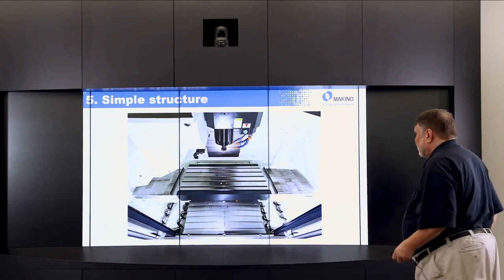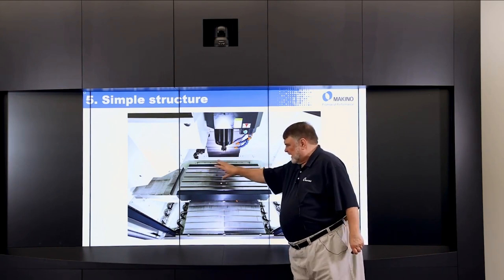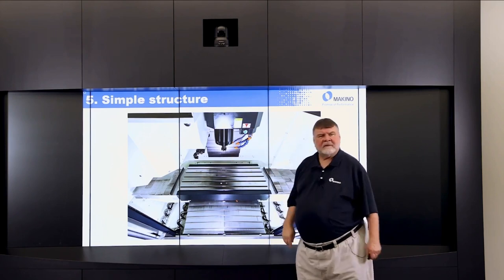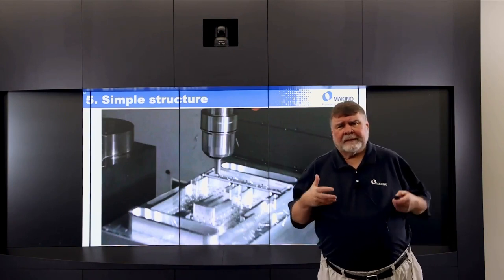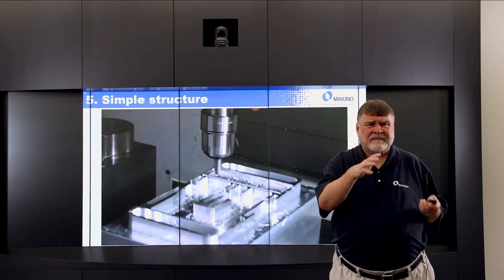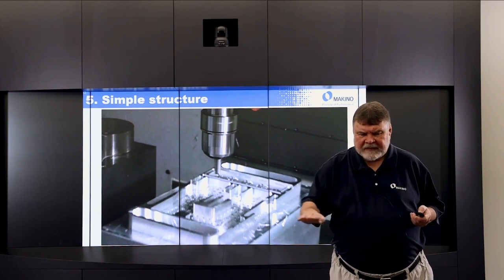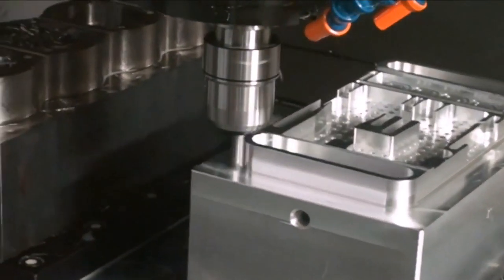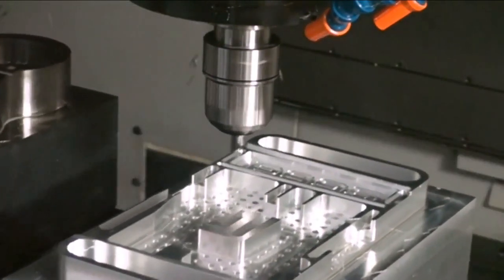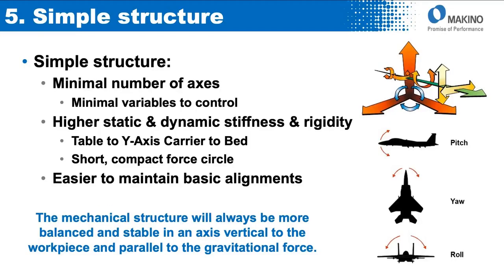Here's an example — this happens to be a PS-105. You can see the table moves side to side for X, front to back for Y, and the spindle comes down for Z. Here's an example of how easy it is to envision a part being machined. We've got a part on here and you're going to see us moving X and Y as we mill around the periphery of that part. There's X, here's Y, getting back in the corner, going back in X, and coming back in Y to finish the part. Very easy to picture and program around that part.